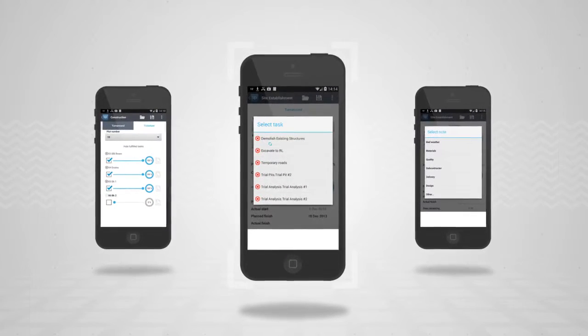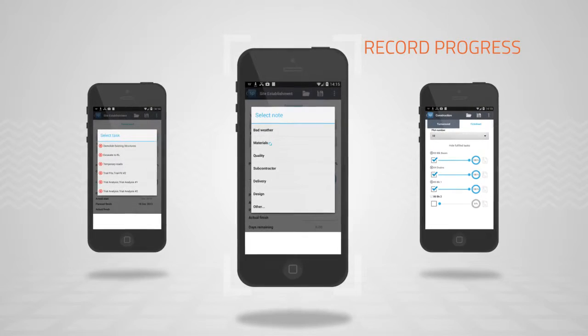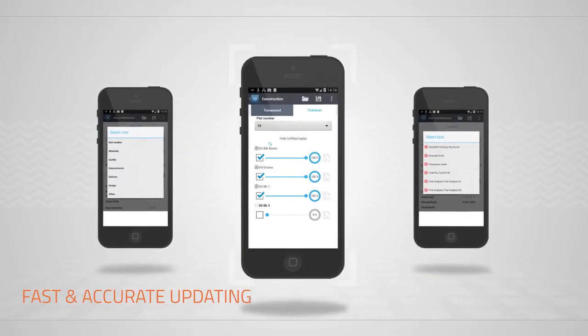When you need to update the plan with progress from site, our Site Progress mobile app lets you record progress and send it back via your mobile device for fast, accurate updating.